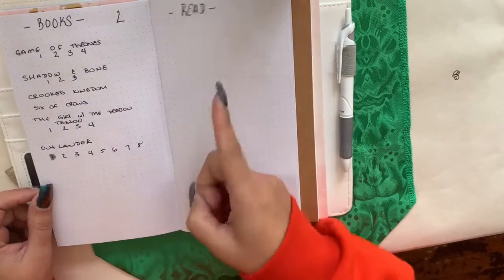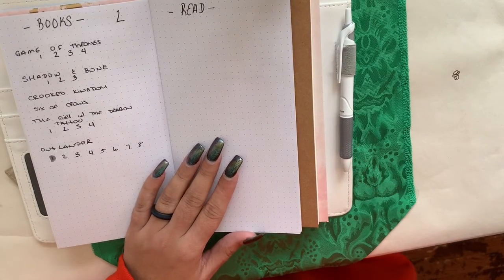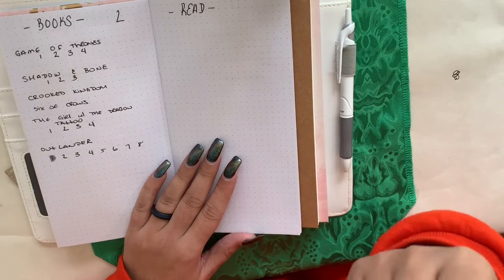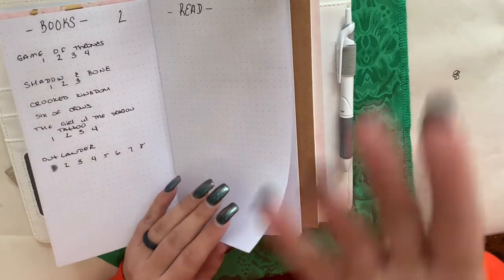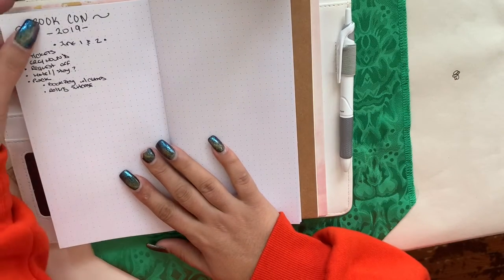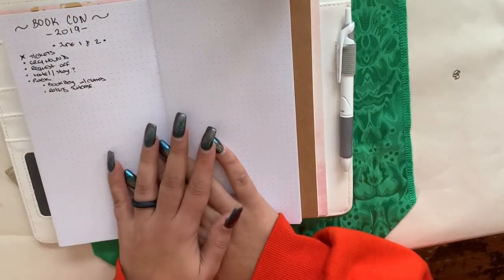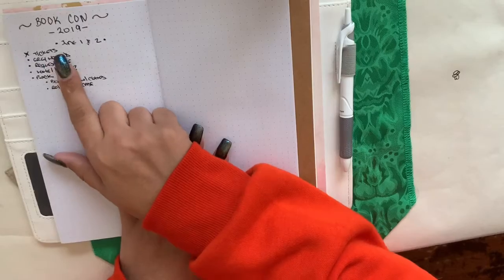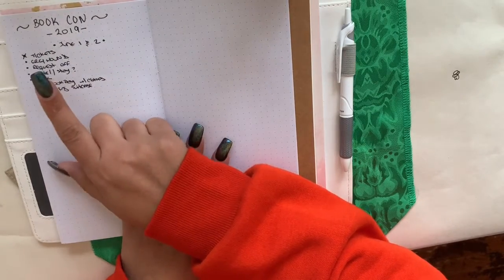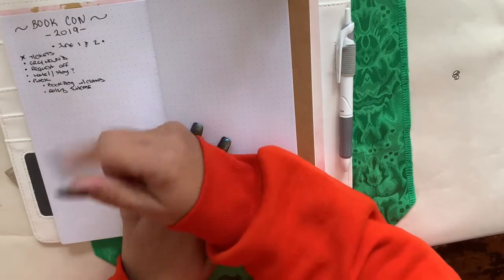I also want to read the Brandon Sanderson Cosmere books — Mistborn, Elantris, Warbreaker, Stormlight, stuff like that. Then I have my BookCon 2019 section. I already got my BookCon tickets.